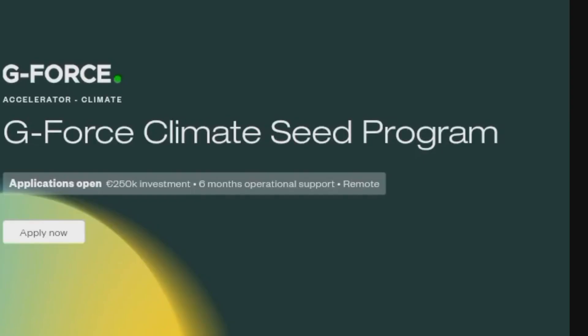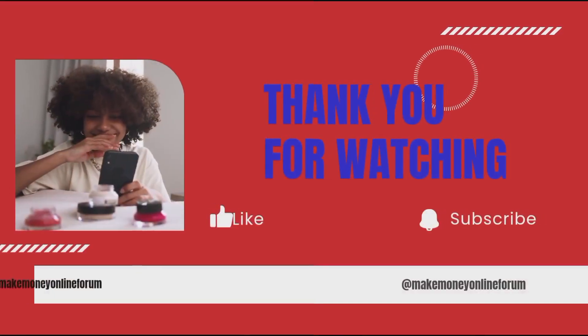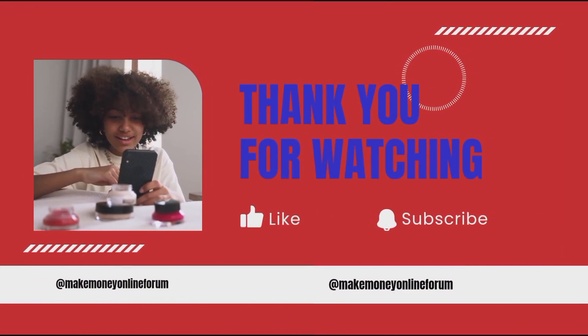Applications to this grant are open on a rolling basis, so don't miss out. Check the link in the description to apply and share this opportunity. Click the subscribe button, like, and click the notification bell to get notified when new making-money-online videos are posted and be the first to take the opportunity. Thank you for watching.